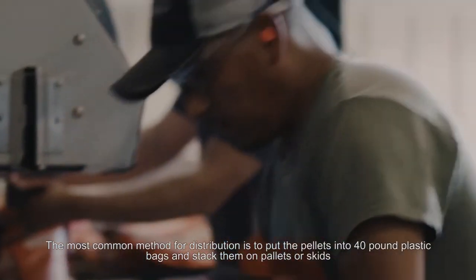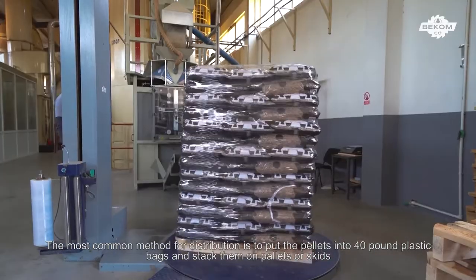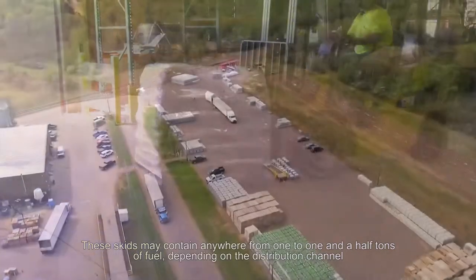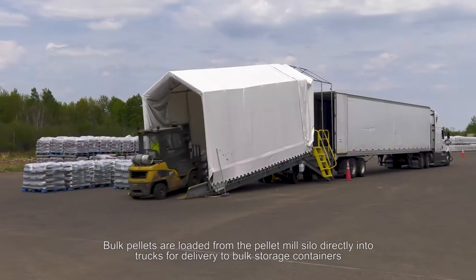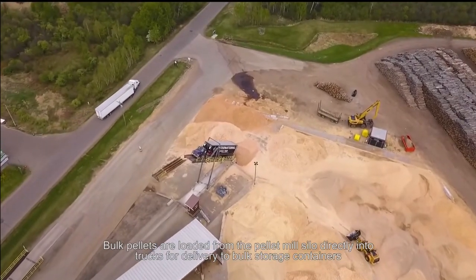The most common method for distribution is to put the pellets into 40-pound plastic bags and stack them on pallets or skids. These skids may contain anywhere from one to one and a half tons of fuel depending on the distribution channel. Bulk pellets are loaded from the pellet mill silo directly into trucks for delivery to bulk storage containers.